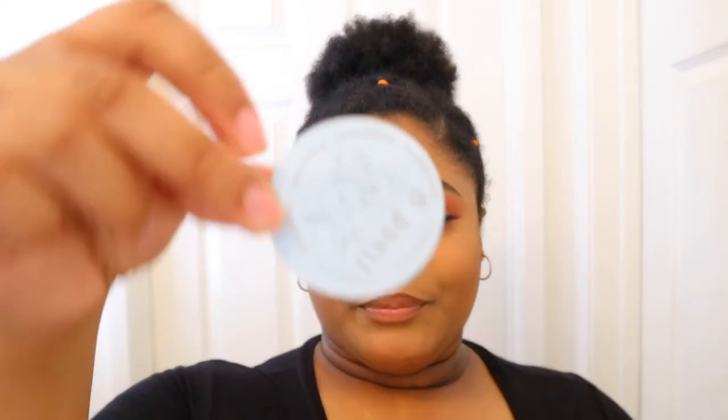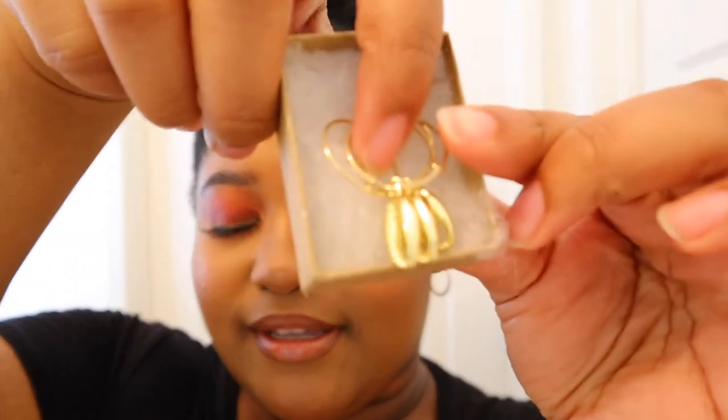I picked up some earrings from a YouTuber that I watched. Her brand is called Honey by Lex and she has some super cute handmade jewelry — you should check it out. In the bag it comes with a business card and also a cute little sticker. This is the box that my earrings came in. These are the North Shore earrings and they just look like cute little seashells. I got two pairs so that me and my bestie can have matching earrings.